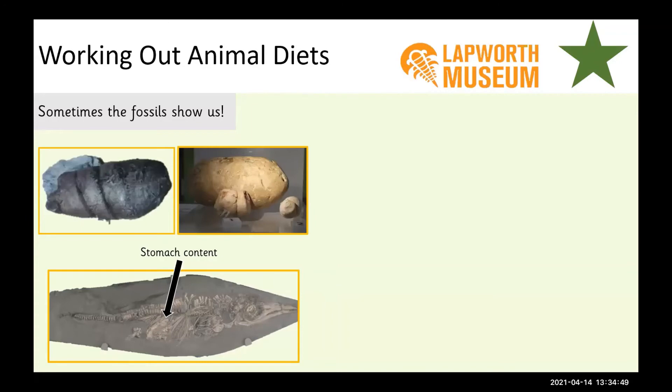Sometimes we can tell from fossils like these — does anybody know what these are fossils of? Yes, we are looking at fossilised poo! We have a scientific word for it: coprolite. Coprolites, or fossilised poos, can tell us what animals were eating. We can scan them and look at their surfaces, and we can see hard bits of animals that might not digest very well — fish scales, bits of shell, bits of bone, or even very tough bits of plant that didn't break down during digestion. So fossilised poos or coprolites can tell us a lot.